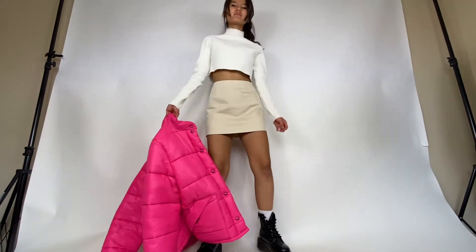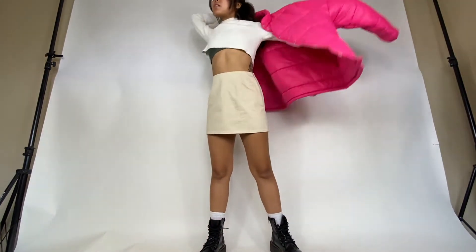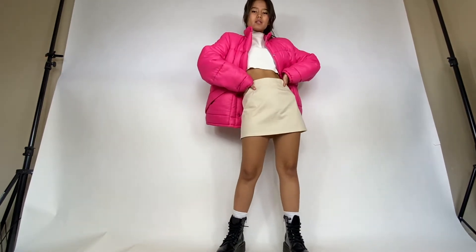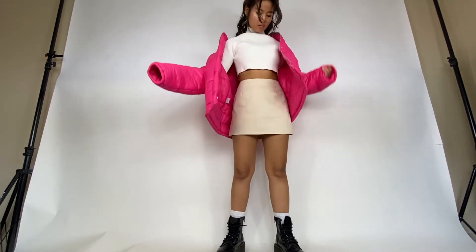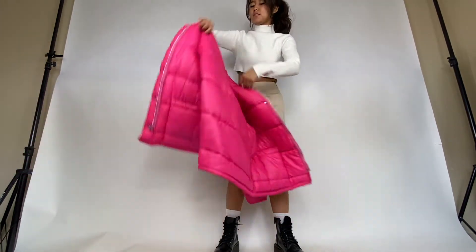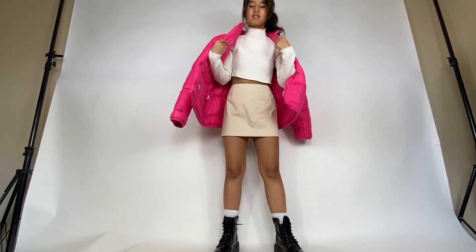I'm in love with this jacket as well as the whole outfit overall. If you are a person who enjoys a pop of color, this outfit is perfect for you. The balance of neutral colors on the top and mini skirt with the pink bright colorful jacket is perfectly displayed through this outfit. I also love the contrast of a really bulky jacket with a tight beige mini skirt.